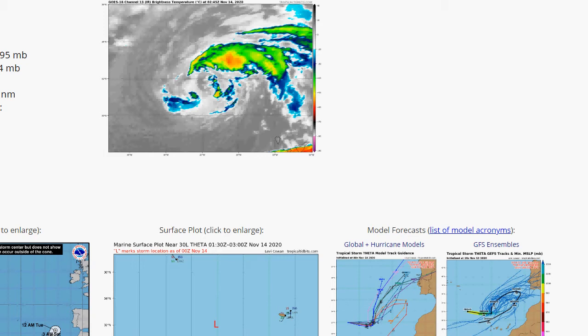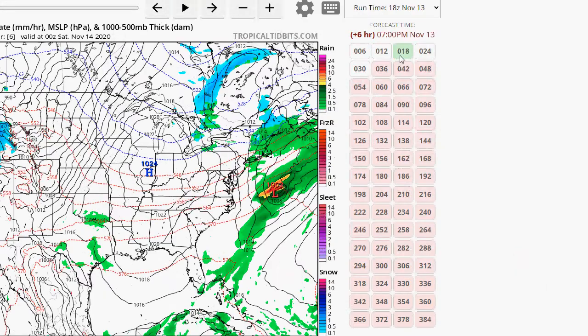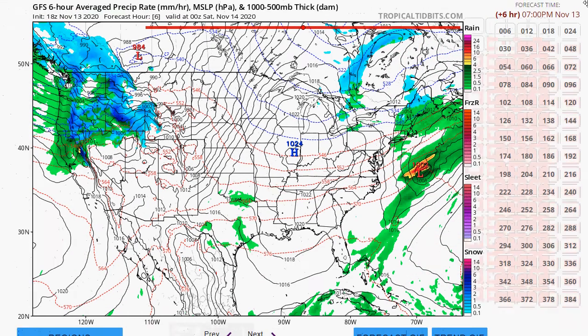We're having some technical issues here — I tried to get the model for Iota but it won't load. It's either my computer or the Tropical Tidbits site, most likely my computer.